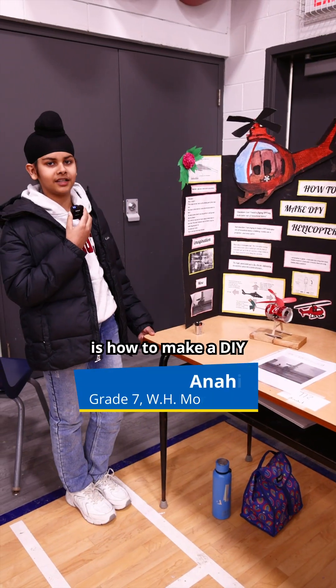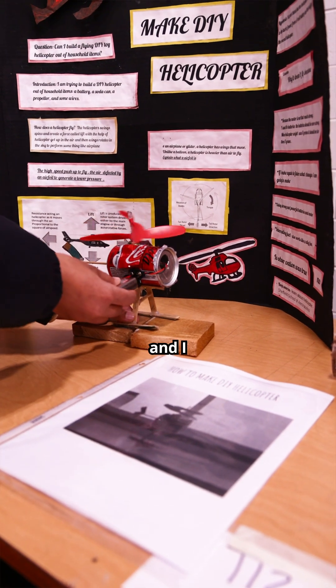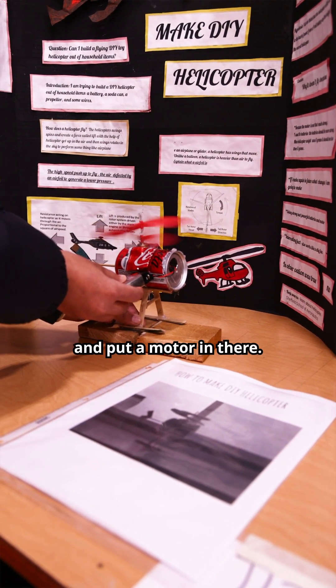My project is how to make a DIY helicopter out of household items. First I take a can and cut the drinking part and put a motor in there.